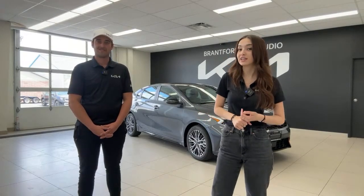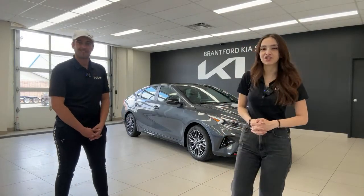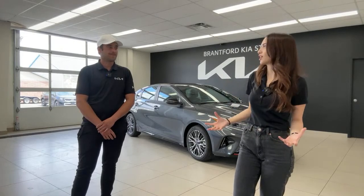Today we're going to do a full walk around and an ownership review of the 2023 Kia Forte GT line — the car right behind us. This one is featured in gravity gray, which is one of my favorite colors that Kia offers.